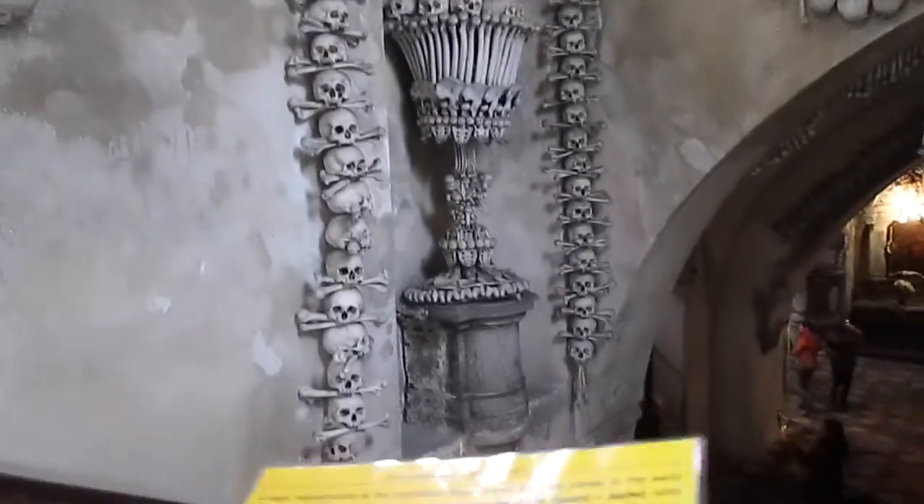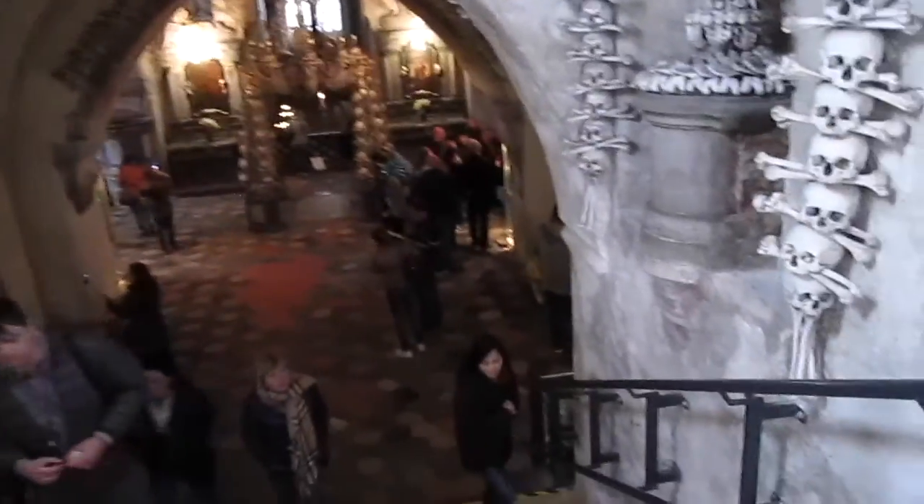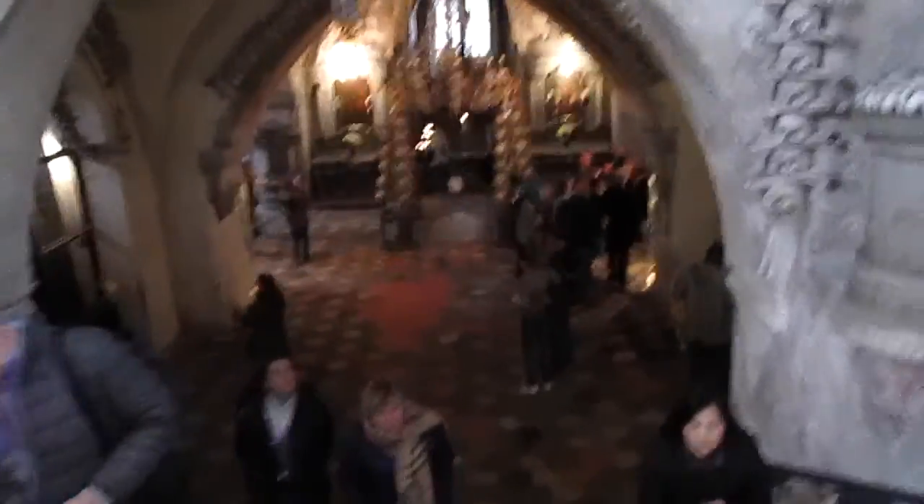Alright, so welcome to the Bone Church. Everything here is real bones, not paper. It's about 40,000 people's remains.